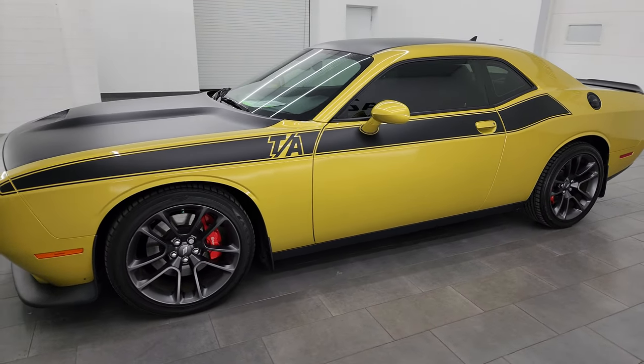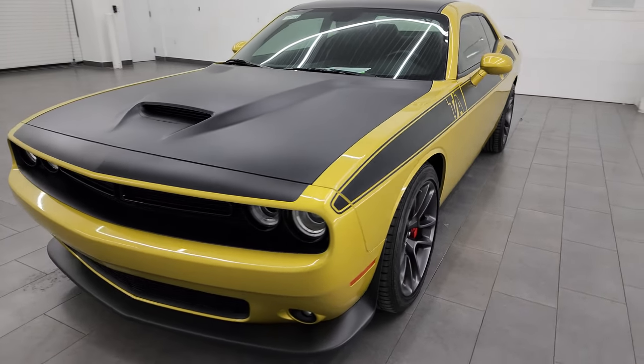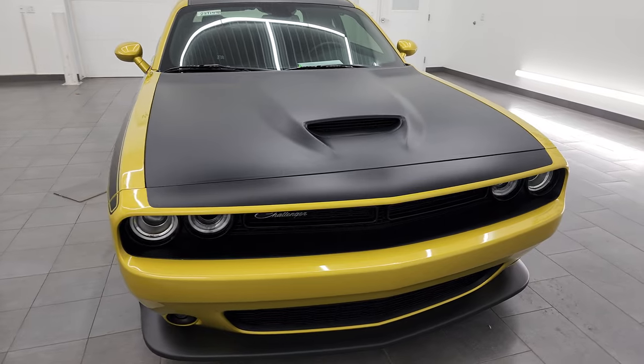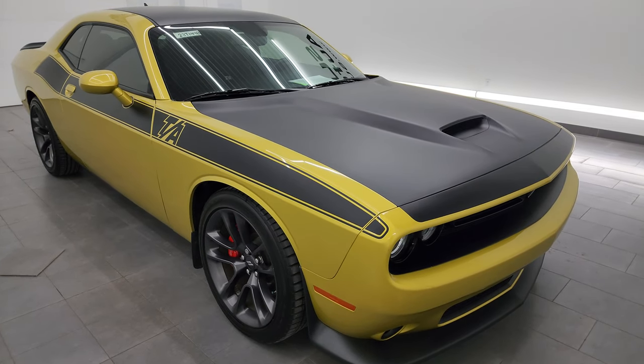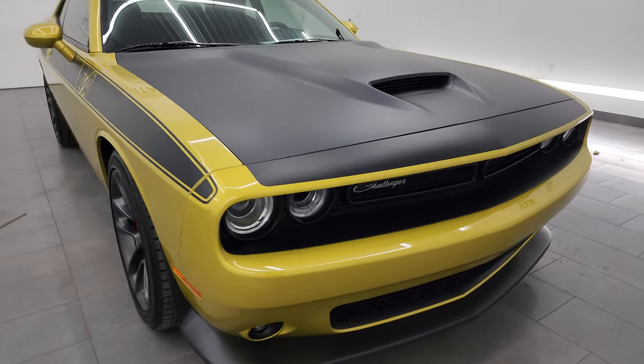This 2021 Dodge Challenger has the 5.7-liter V8 Hemi engine, puts out 372 horsepower. It's paired up with the 6-speed manual transmission. This car has been fully safetied and inspected by our service shop, has a fresh oil and filter change, all the fluids have been checked and topped off, and this car is 100% ready to go.